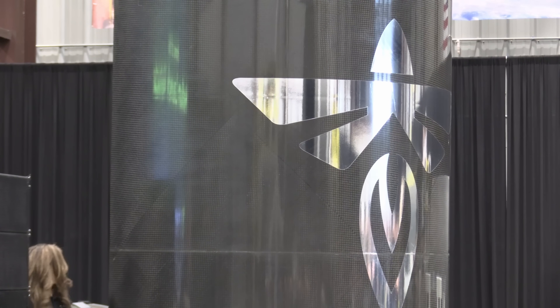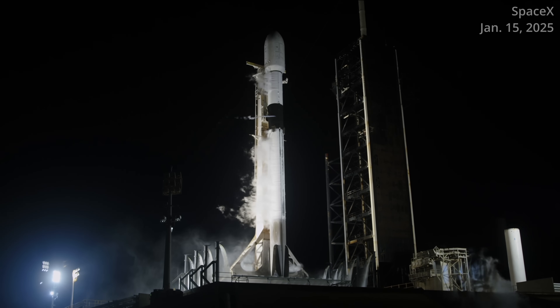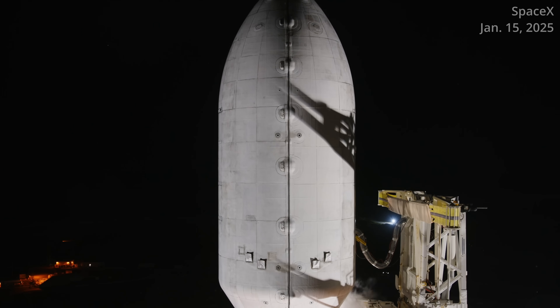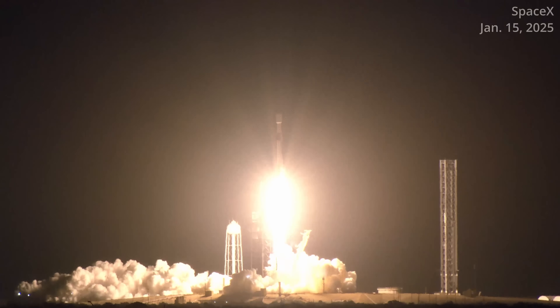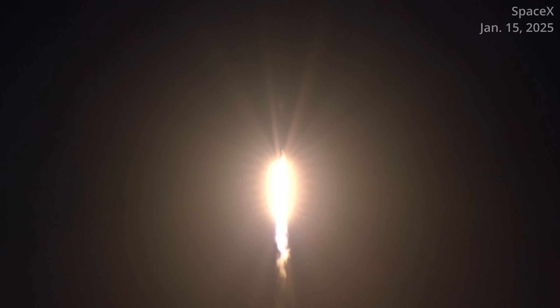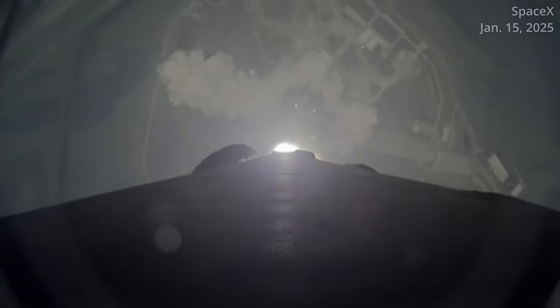But back to Blue Ghost. Blue Ghost began its moon-bound adventure by hitching a ride on board a SpaceX Falcon 9 rocket. It roared off the pad at Historic Launch Complex 39A at NASA's Kennedy Space Center at 1:11 a.m. Eastern time on January 15th. Side note: this was SpaceX's 100th orbital launch from Pad 39A.